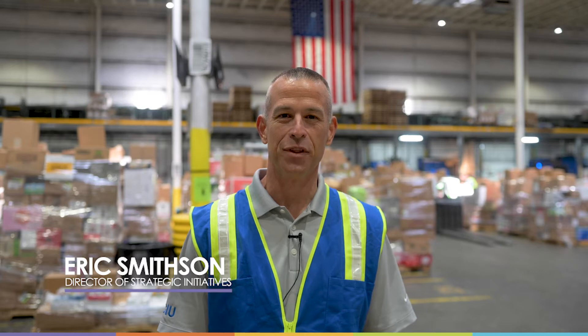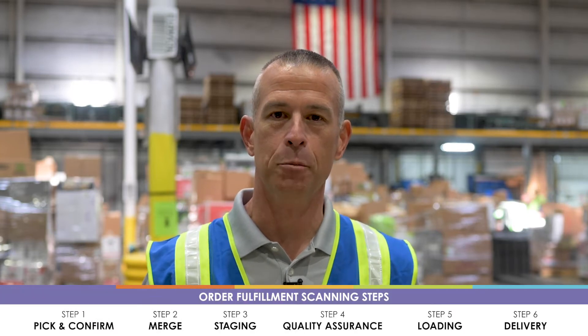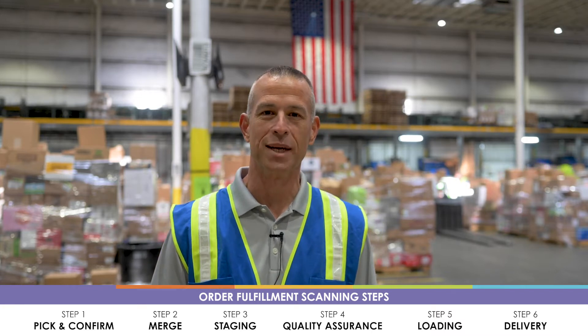My name is Eric Smitson. I'm the director of strategic initiatives for the operations group. What we're here to talk about today is all of the different functionalities and transactions that occur in order fulfillment, so that we can ensure order accuracy and fulfillment at the customer's expectations.